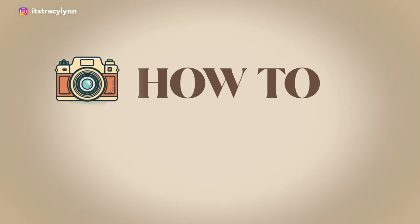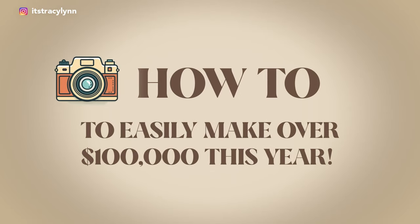Are you ready to hit your first six figures as a photographer this year? Today I'm giving you my six-figure blueprint to easily make over $100,000 this year. This five-part strategy is exactly what I did to gross over a million dollars in my business. Stay tuned — you do not want to miss a single part of this strategy.